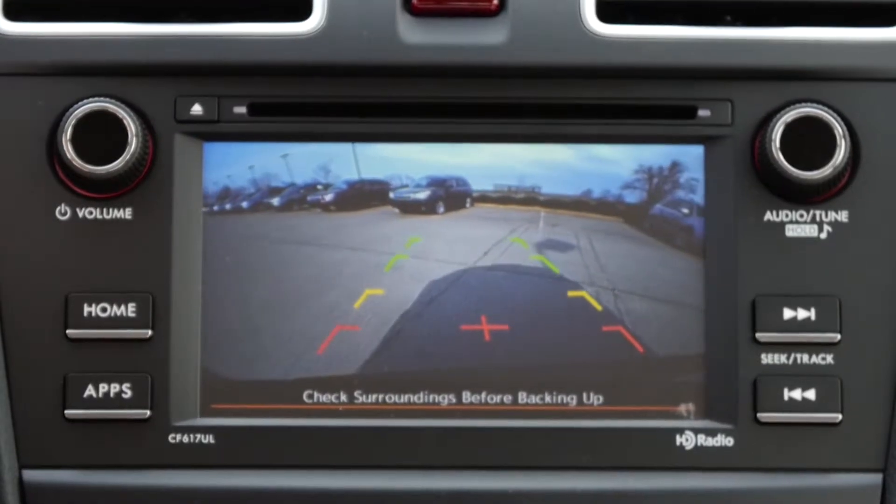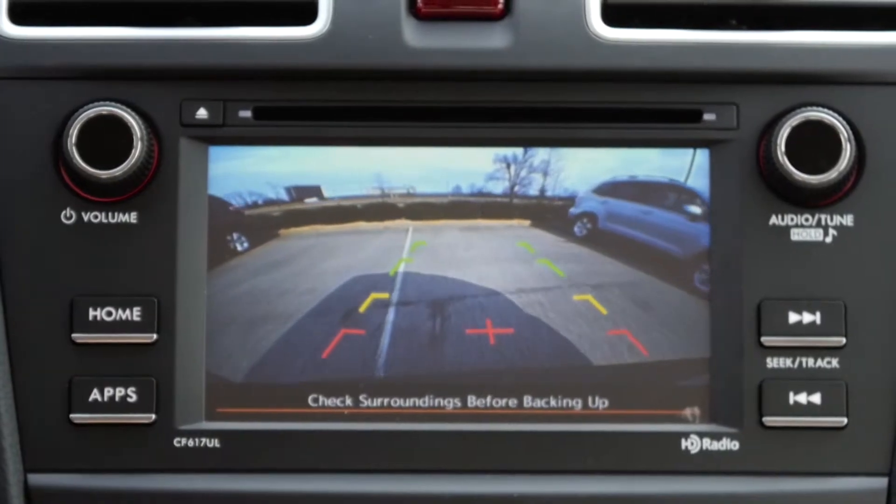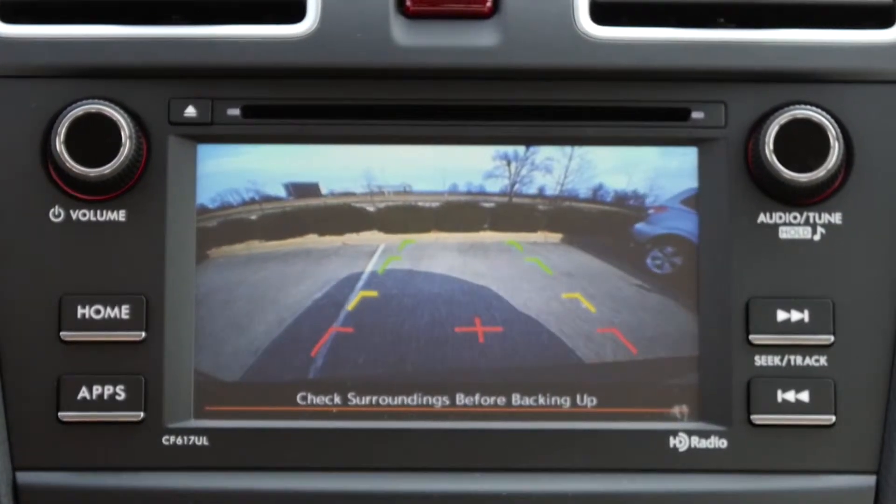Not only do they aid you in backing out in precarious situations, but they also help you to avoid collision with pedestrians, curbs, other vehicles, and even the bike left at the end of the driveway.